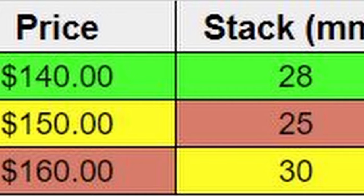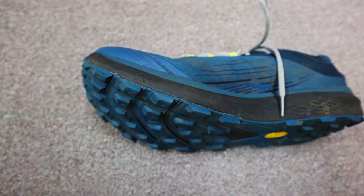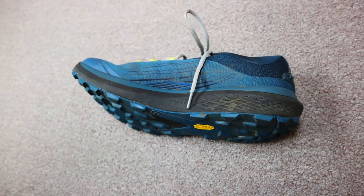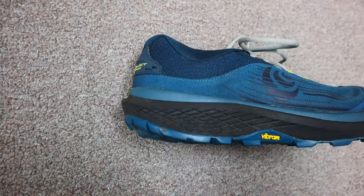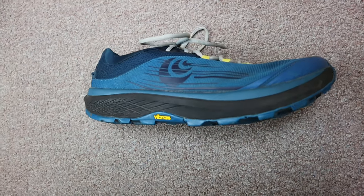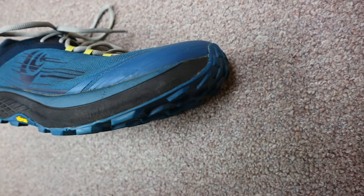I actually find this to be a really good compromise. I never really felt like the Lone Peaks were quite enough, especially on really uneven terrain, and I liked the Timps, but I wouldn't have minded having a little less cushion so that I would get a bit more trail feel. The Lone Peaks, because they have such a small stack height, also included a rock plate, but they don't include it in the Timps because the cushion does the job for them. The same thing is true of the Topo Pursuit.